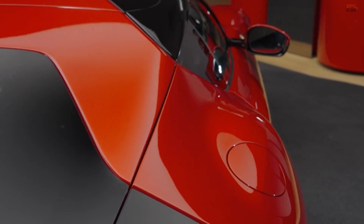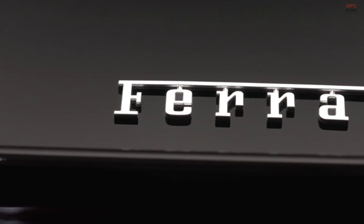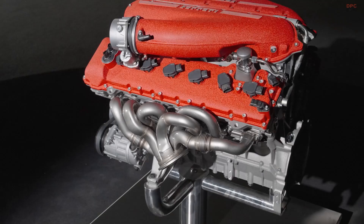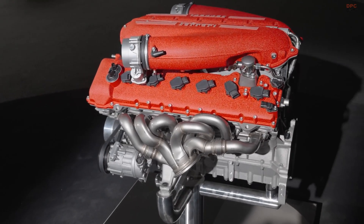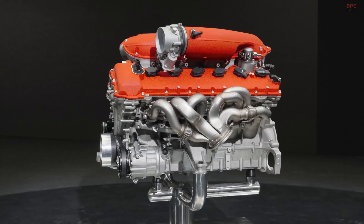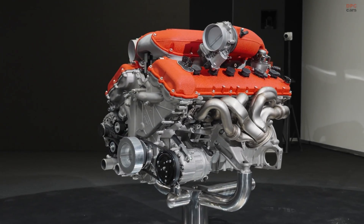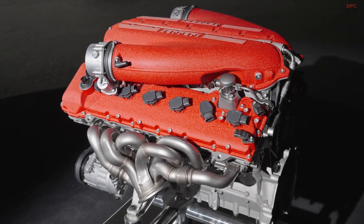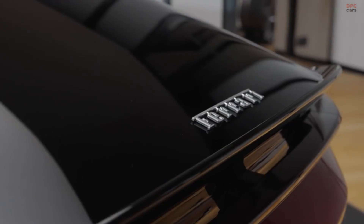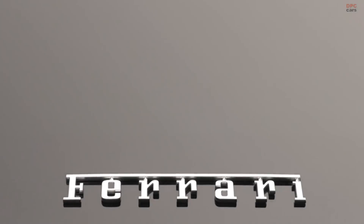The 12 Cylindri, a successor to the 812 Superfast, impresses with an evolution of the F140 V12 engine, producing 819 horsepower and 500 pound-feet of torque. It revs up to a thrilling 9,500 revolutions per minute with no hybrid assist, proving Ferrari's ability to meet emission standards through pure engineering mastery. The dual-clutch 8-speed gearbox promises 30% quicker shifts than its predecessor, enhancing the driving experience.